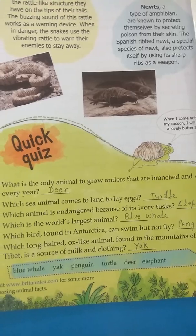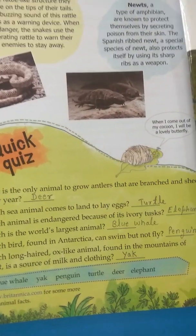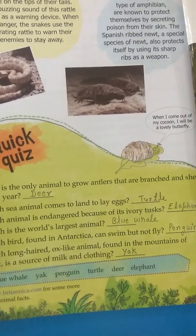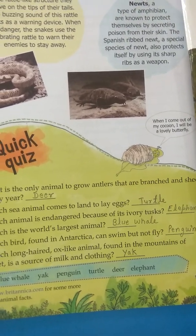Elephants have ivory tusks — those long teeth of the elephants are made of ivory — and those tusks are used to make ornaments or other things. That is why humans kill these elephants.